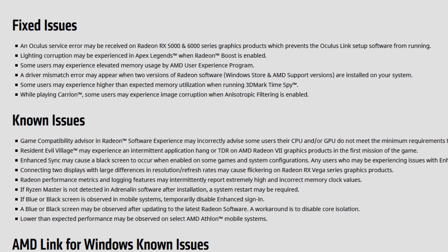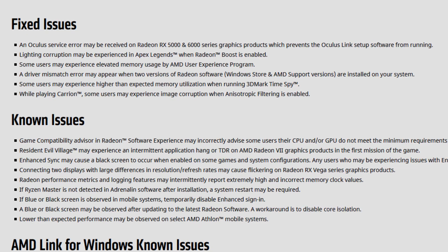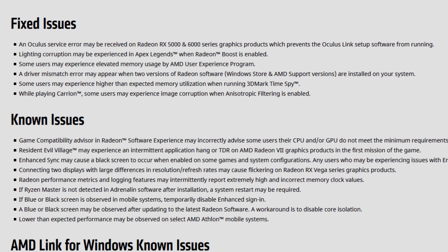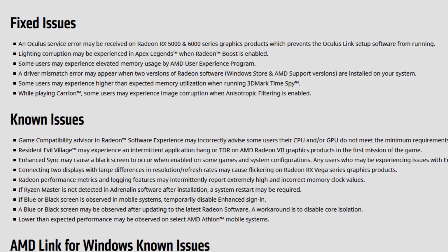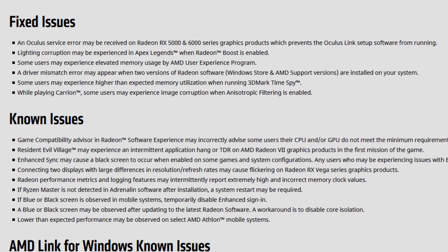Lighting corruption that may be experienced in Apex Legends when Radeon Boost is enabled — that is fixed. Some users may experience elevated memory usage by the AMD User Experience Program — that is also fixed. Nice.